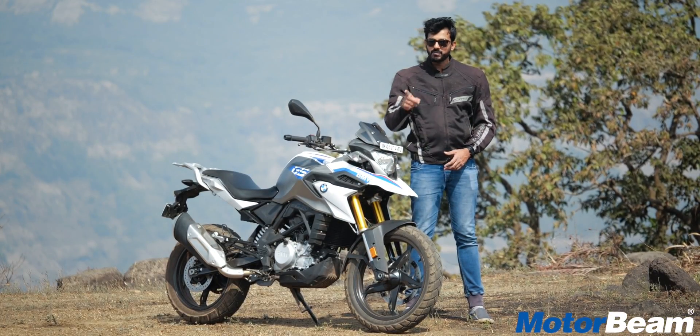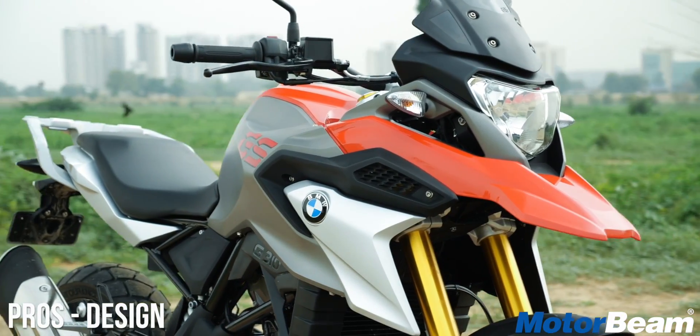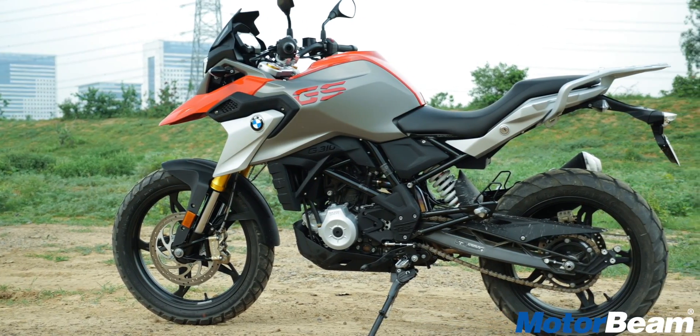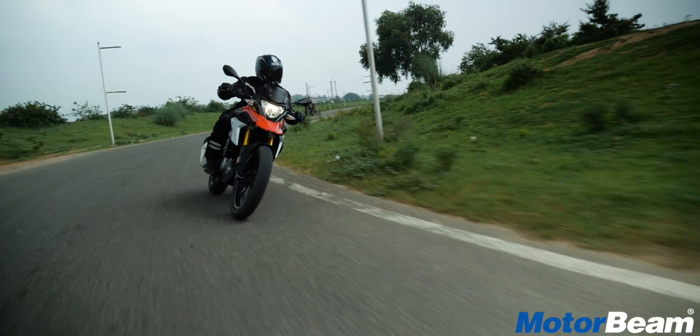One of the biggest pros is the design of this motorcycle, which is extremely attractive. Right from traditional off-road elements seen on BMW enduro motorcycles, this machine actually looks like a bigger motorcycle than it actually is. It does take a lot of inspiration from its bigger siblings.